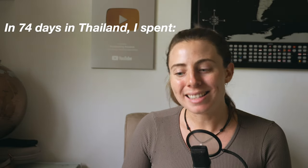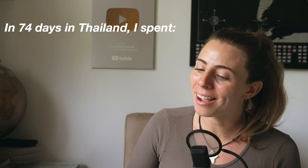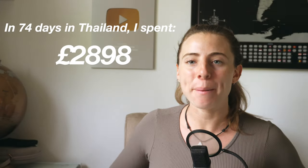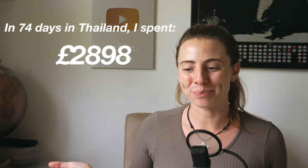Can I have a drumroll please? In 74 days in Thailand, I spent £2,898. So yes, I did very much go over budget for this trip. But let's take a deep dive into what happened, where exactly my money went, and what the big budget breakdown actually looked like.